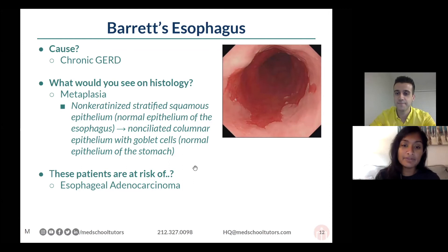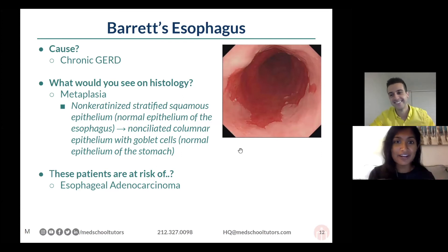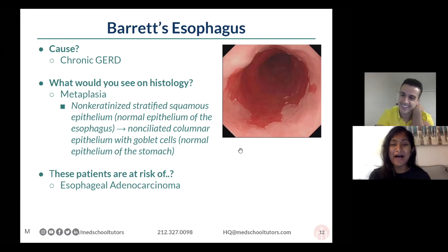I think you hit the biggest issues. The language that you'll often see is sometimes what is tested — especially for Step 1, they love this. The phrase 'non-keratinized stratified squamous' — literally that phrase — they just burn it into your brain. And again, the association with adenocarcinoma.